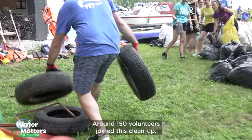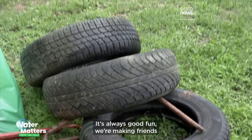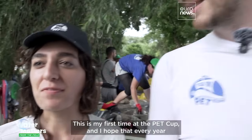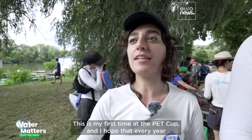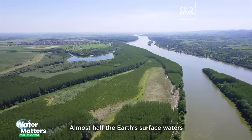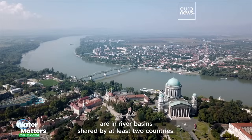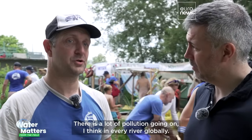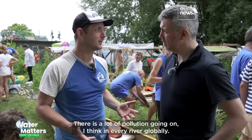Around 150 volunteers joined this clean-up. It's always good for me — making friends, having a blast, and doing good. This is my first time at the Plastic Cup, and I hope that every year there will be less and less trash to collect. Almost half the Earth's surface waters are in river basins shared by at least two countries. There is a lot of pollution going on in every river globally.